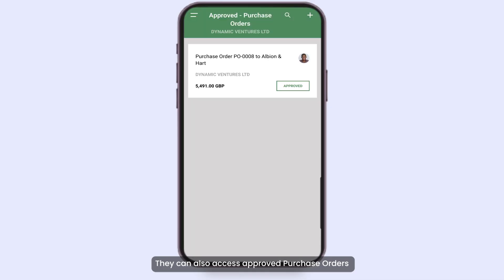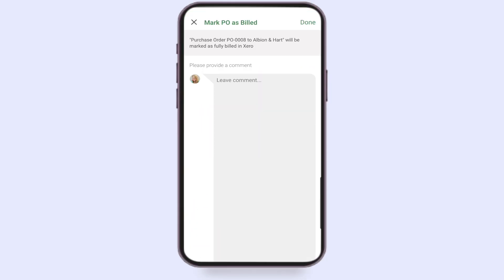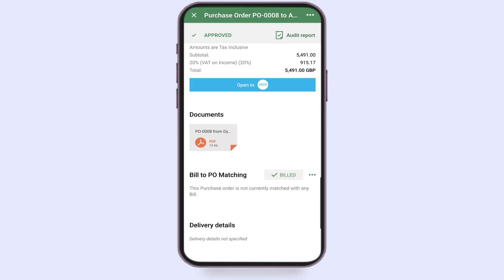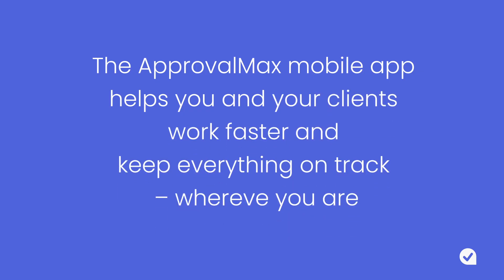They can also access approved purchase orders and mark them as billed in Xero, or close them in QuickBooks Online. The Approval Max mobile app helps you and your clients work faster and keep everything on track, wherever you are.